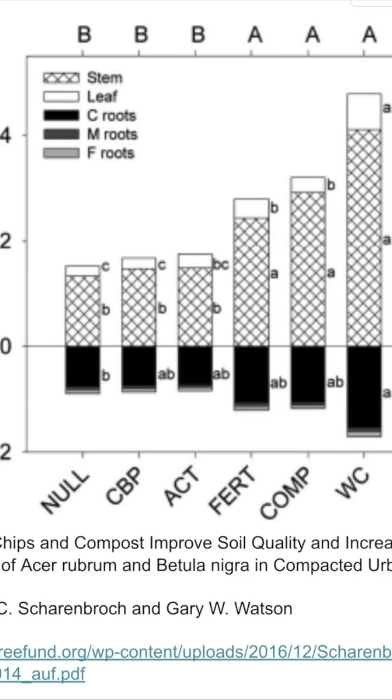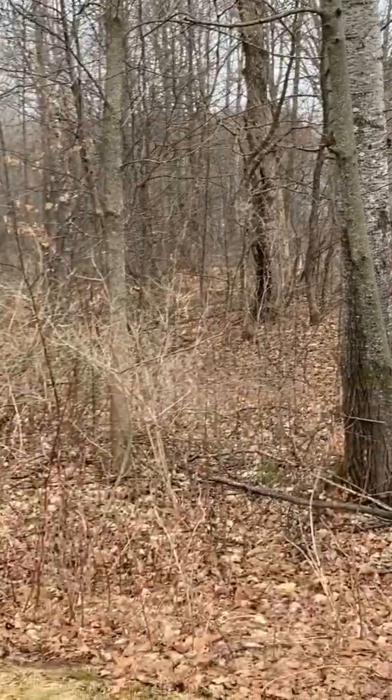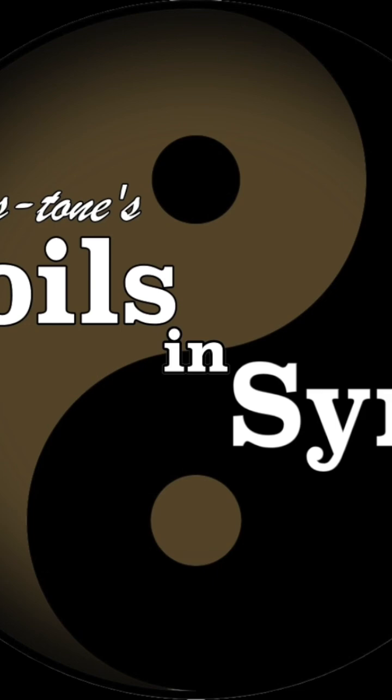This study shows that wood chip mulch produced greater tree biomass growth than even fertilizer and compost. Nature is brilliant and at its core very simple — forest ecosystems feed on the dead products of forest ecosystems. Learn more about biomimicry and the Soils in Sync infographic on Facebook and YouTube.